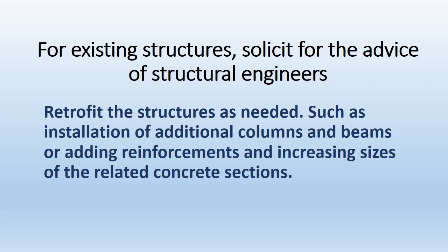For existing structures, solicit the advice of structural engineers and retrofit the structures as needed. This may include installation of additional columns and beams, adding reinforcements, or increasing the sizes of the relevant concrete sections.